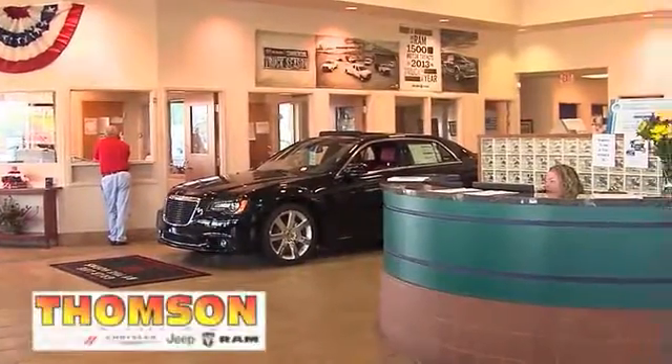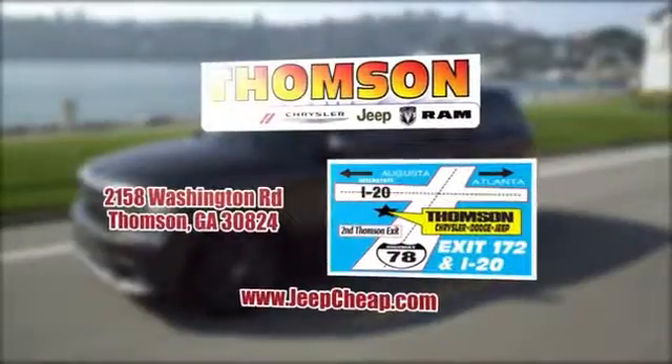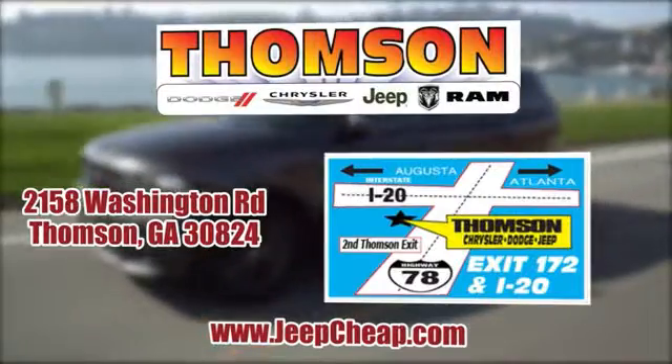Customer satisfaction is our highest priority at Thompson Chrysler Dodge Jeep Ram. We're easy to find on Washington Road in Thompson, Georgia, or at jeepcheep.com.